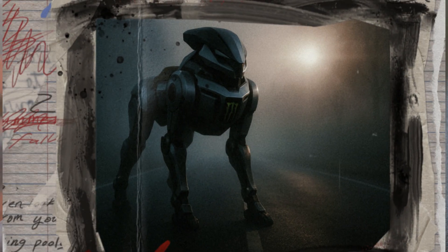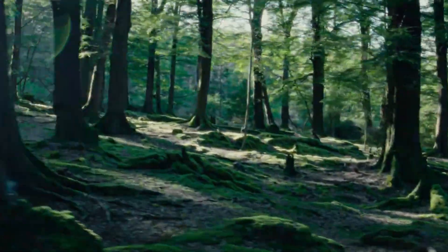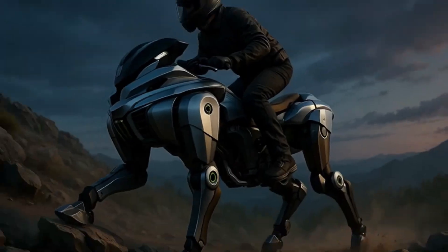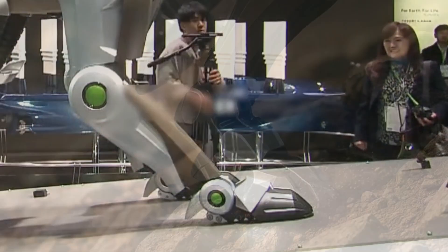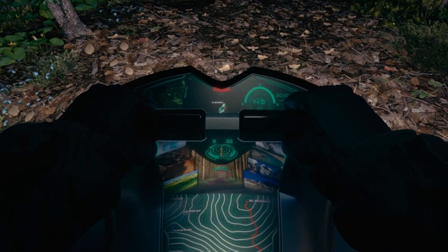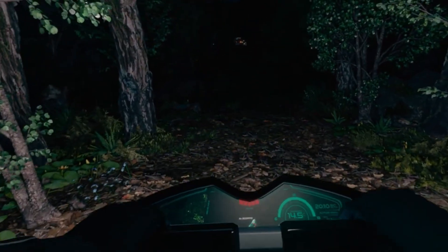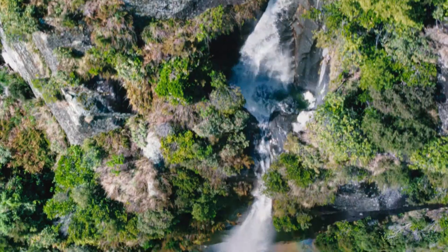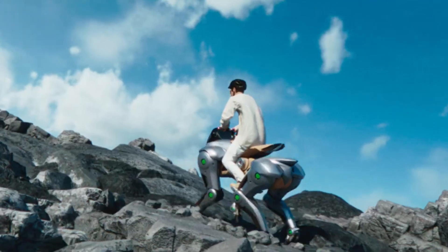Corleo wasn't just built from robotics textbooks. It was heavily inspired by motorcycle mechanics — the balance, the posture, the human-machine connection. But instead of wheels, they gave it four mechanical legs, each ending in flexible rubber hooves designed to grip uneven terrain like a goat on a mountain slope. The twist? It moves based on your body. Lean left, it goes left. Shift your weight, it follows. No joysticks, no buttons — just pure instinct-driven control. Kawasaki wanted riders to feel part of the robot, not just sitting on it.